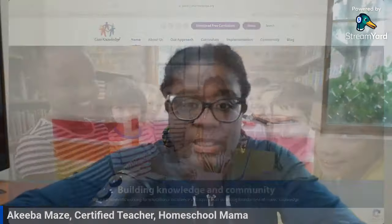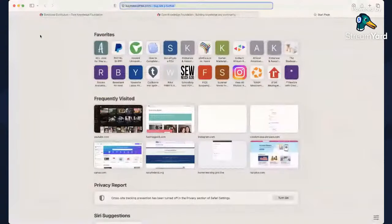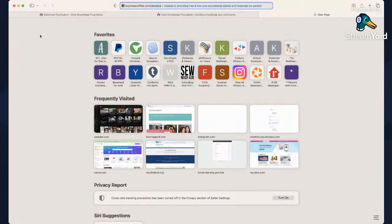Now I have something I can use for computer science as well, and it's free. They also have history. They don't have art or physical education, but they have all the academic subjects. Yes, I am talking about Core Knowledge, and the app for reading is reading.com. All the links can be found at buymeacoffee.com/Akiba.